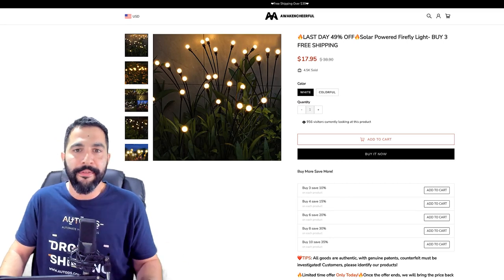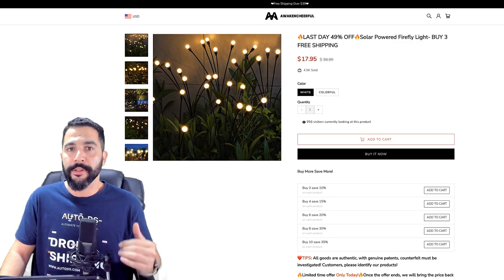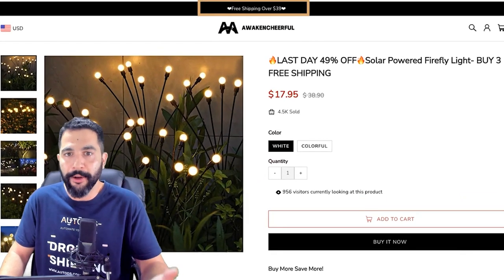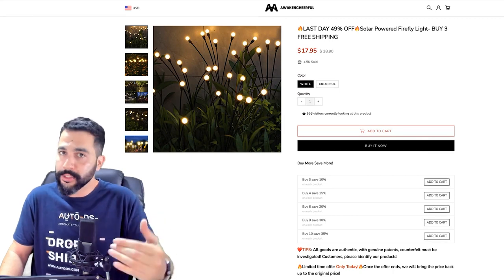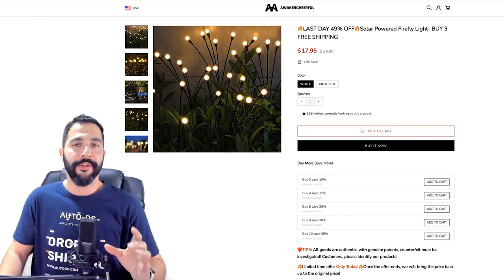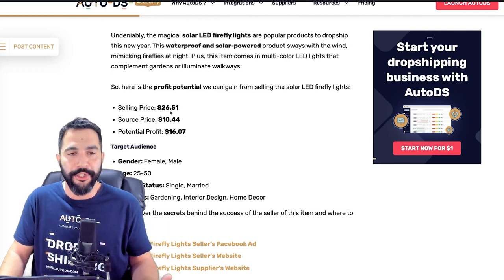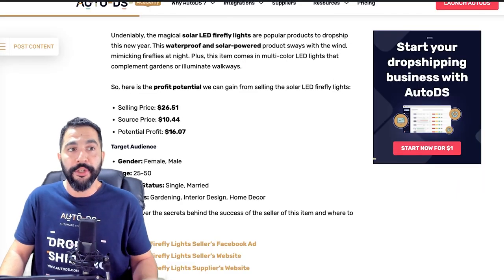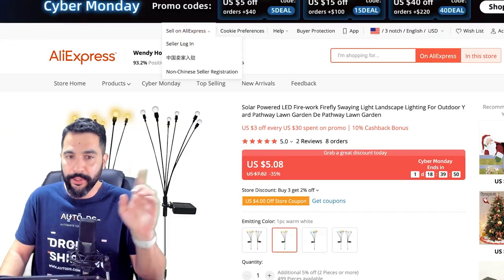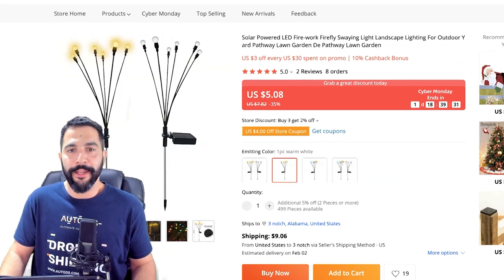Here is the seller's website: $17.95. Shipping will take you back about $10. He offers free shipping for orders over $39, but that's not the case here because the customer is only going to purchase one unit for $17.95. So in total, after you add it to your cart and get to the checkout process, you'll notice that your selling price is about $26.50.